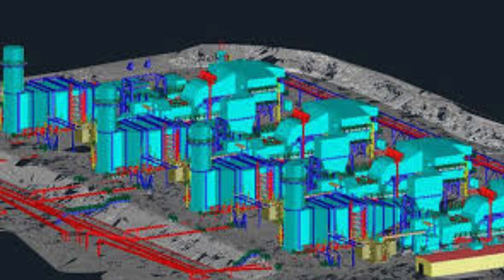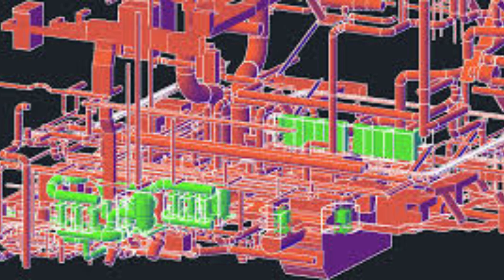Furthermore, Skandesign India offers a wide range of scanning solutions to cater to different requirements. They have expertise in both contact and non-contact scanning methods, allowing them to scan objects of various sizes and materials. Whether it is a small intricate part or a large industrial component, they have the capabilities to handle any project.